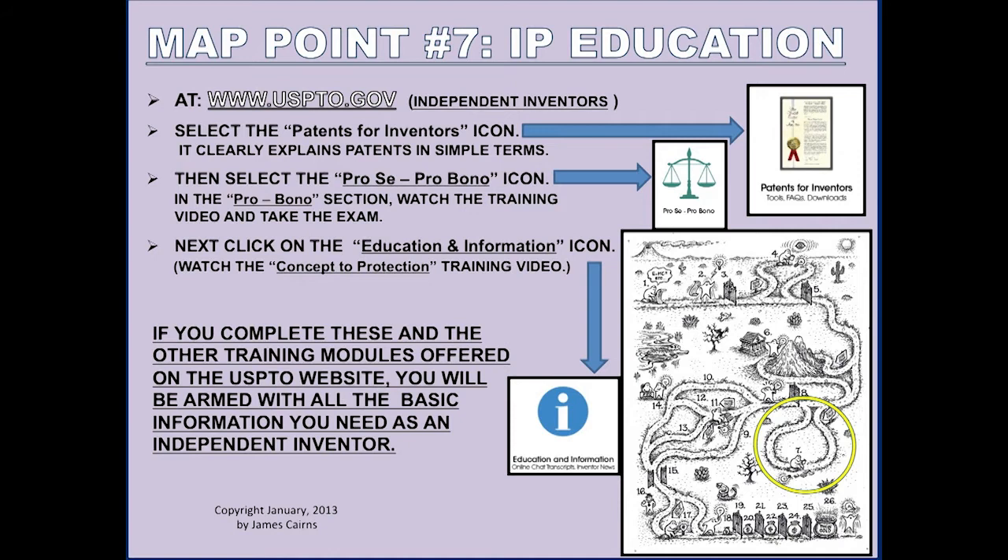This is tonight's lecture — we'll be in this area. Next week's lecture will be on the upper part of the map, and the last week's lecture will be on commercial aspects of invention. On this map, you go to the site I gave you and click on the independent inventor symbol. If you select the 'Patents for Inventors' icon, it opens up a great, simple explanation of patents for the layman — not written for attorneys, but for people like you and me. If you study it, you'll learn a ton of useful information about patents.